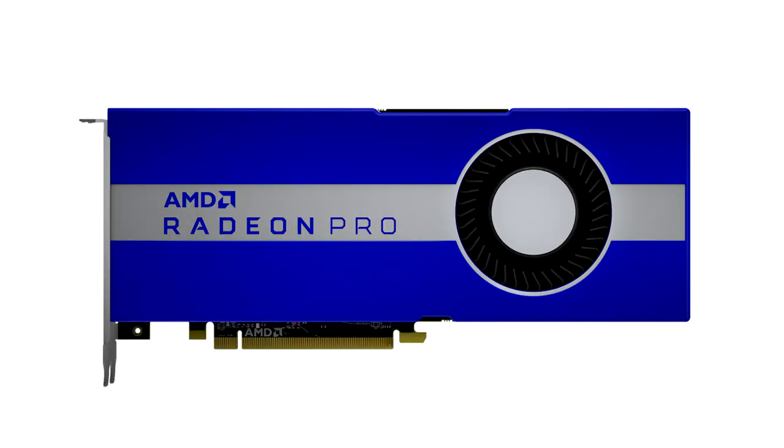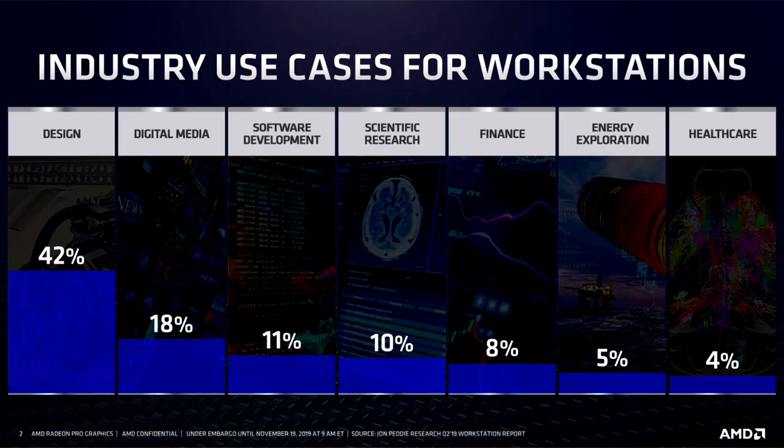Today's professionals need high-performance professional graphics hardware to better interact with their product concepts and make more informed decisions sooner in the design process.